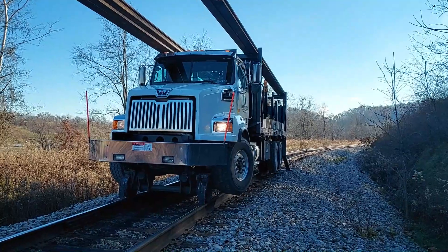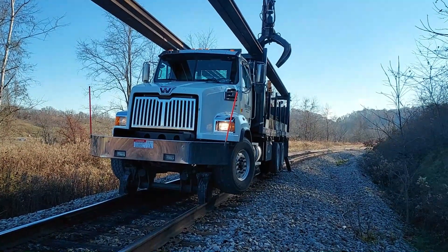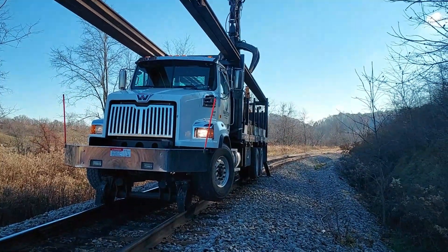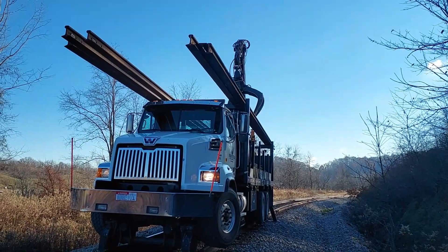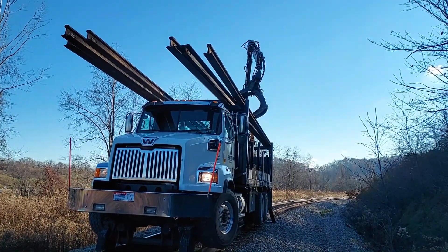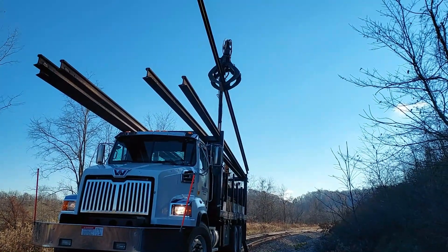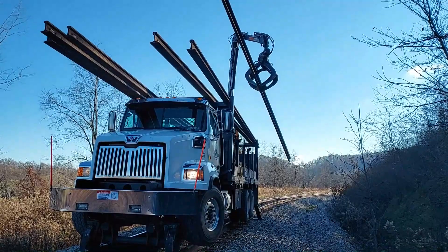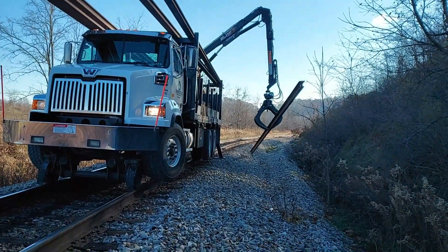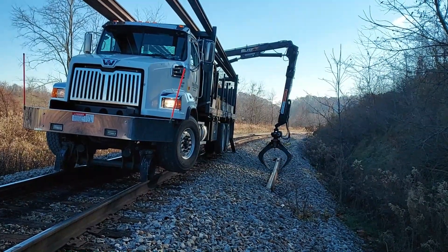We're on curve 19 here. We've got two sticks to drop off, about mile post 4.3 — between 4.2 and 4.3. Hopefully we can get all this rail changed before real cold weather sets in.